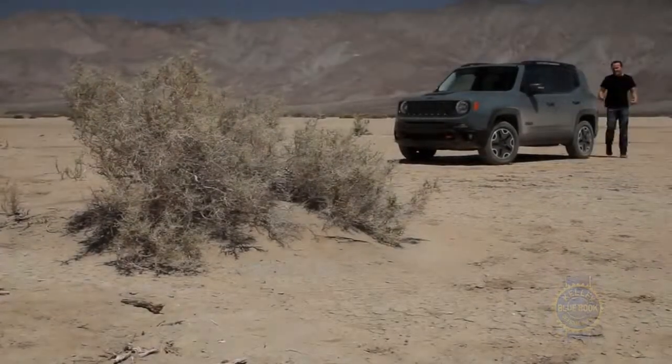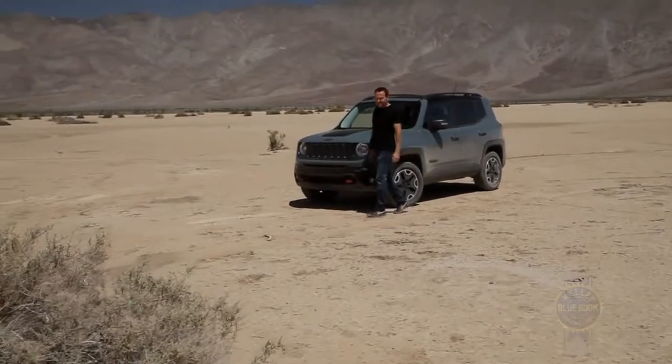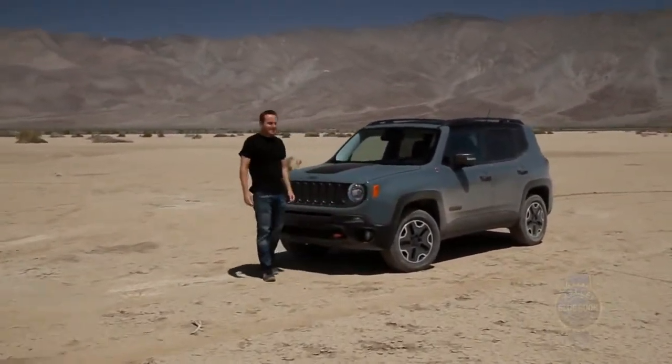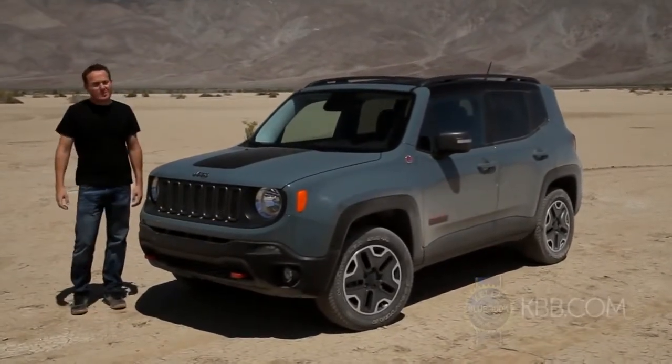Nevertheless, the Renegade remains a great fit for anyone who seeks a splash of Jeep capability in a road-friendly package. Yes, there are some rough edges in the powertrain department, not to mention that embarrassing assortment of gimmicky embellishments, but taken as a whole, it's safe to say Jeep has a winner on its hands.